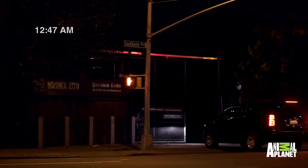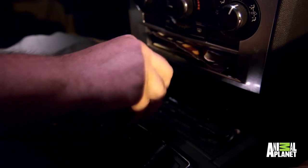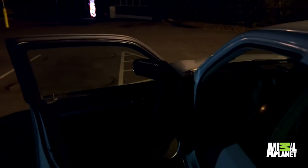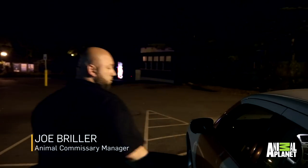I woke up about midnight. It takes me about 15 minutes to get to work. You'll see and you'll hear all different types of sounds at night. And that's where the realization comes that, wow, you're actually at the zoo with all the different animals.